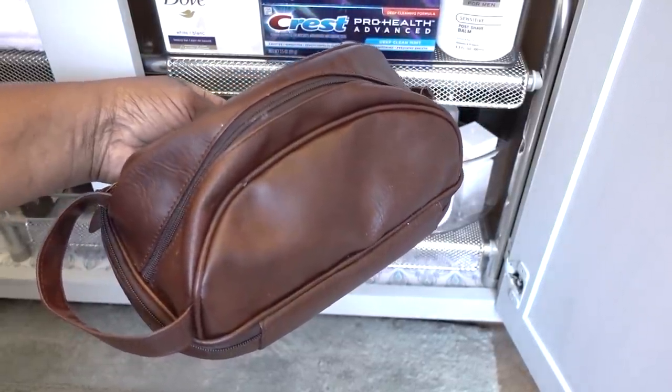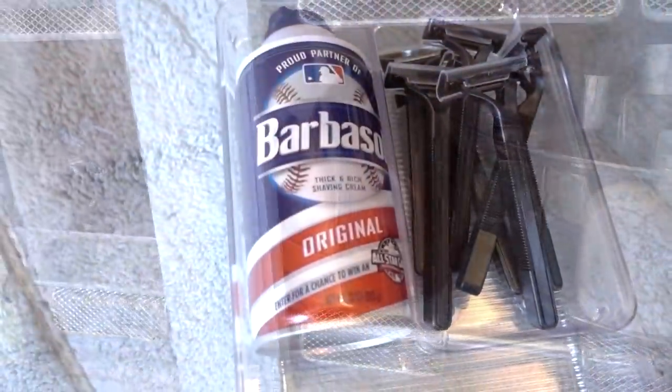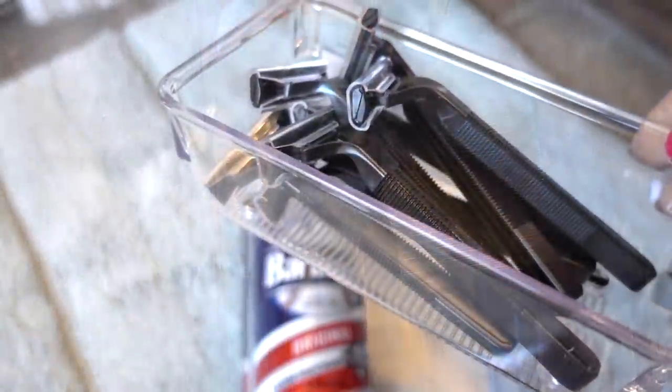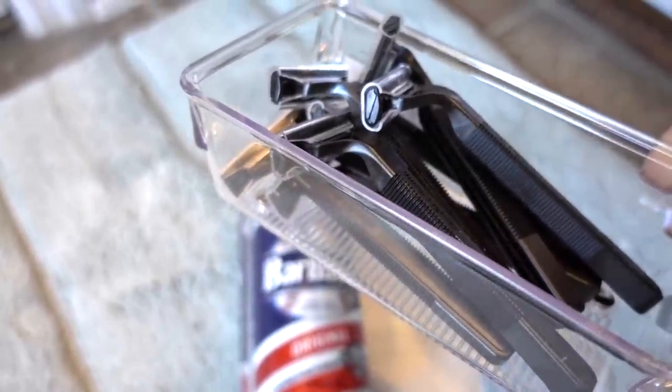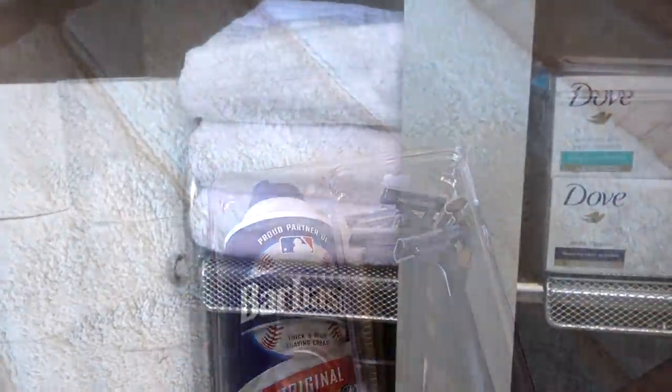Next to his colognes is his travel bag — it's front and center and easy for him to just grab and go. I also used another drawer bin for his hair and face supplies, and a smaller bin for his razors. Removing them from the packaging made it more convenient for him, and I placed it inside the drawer organizer.